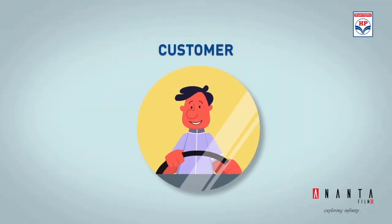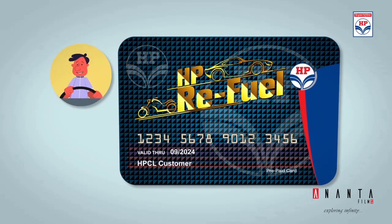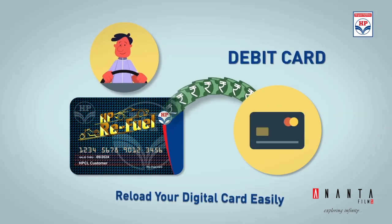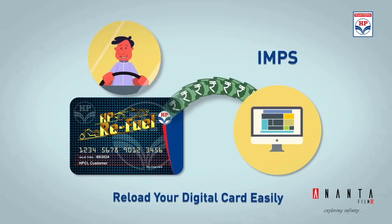The customer can add money to his HP Refuel account through various cashless means, like NEFT, RTGS, Credit Card, Debit Card, E-Wallets, IMPS, etc.